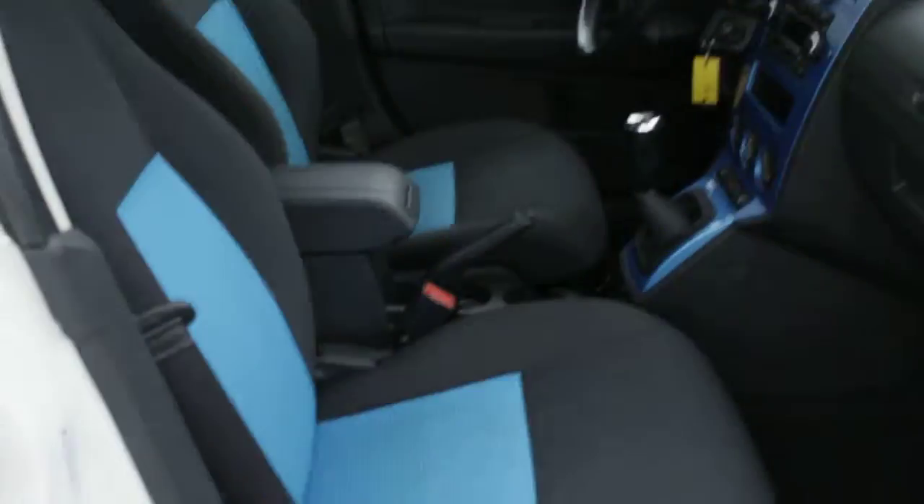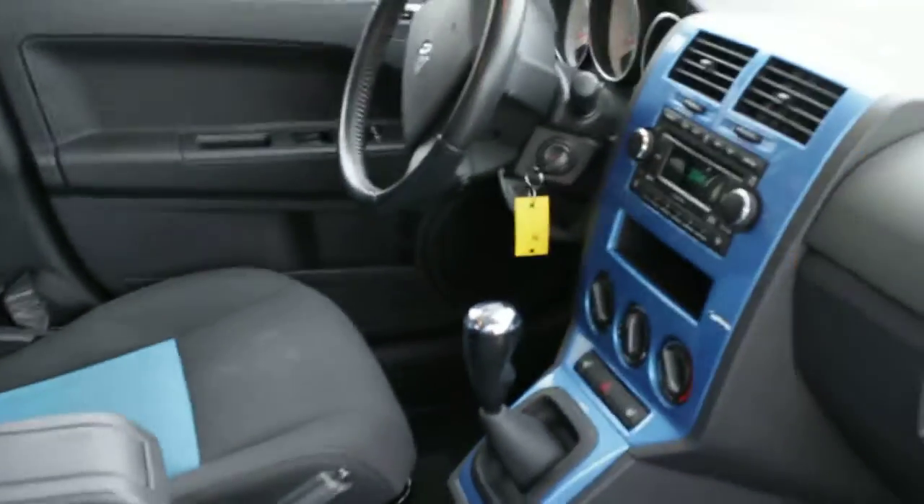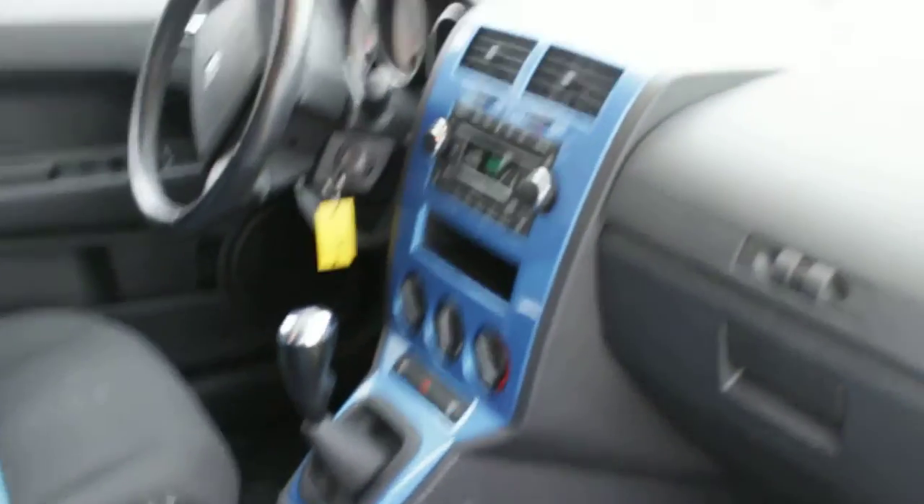On the inside here you do get that two-tone interior, your five-speed manual transmission, those lovely heated seats, cruise control — the works.